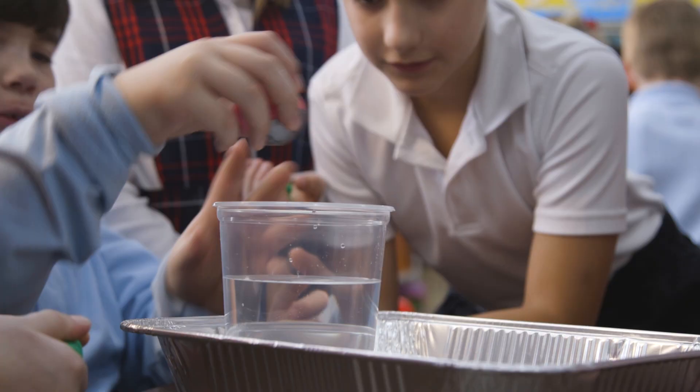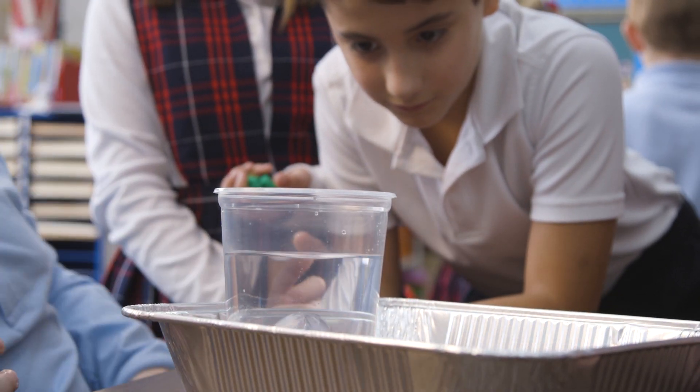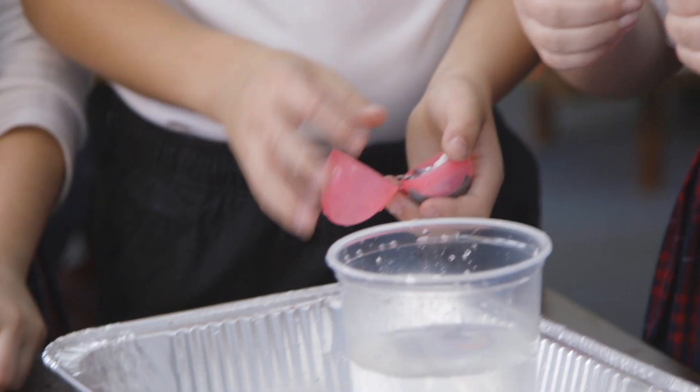It's got to stay in the middle for five seconds to create neutral buoyancy. Let's see what happens. Now let's just keep on adding one.